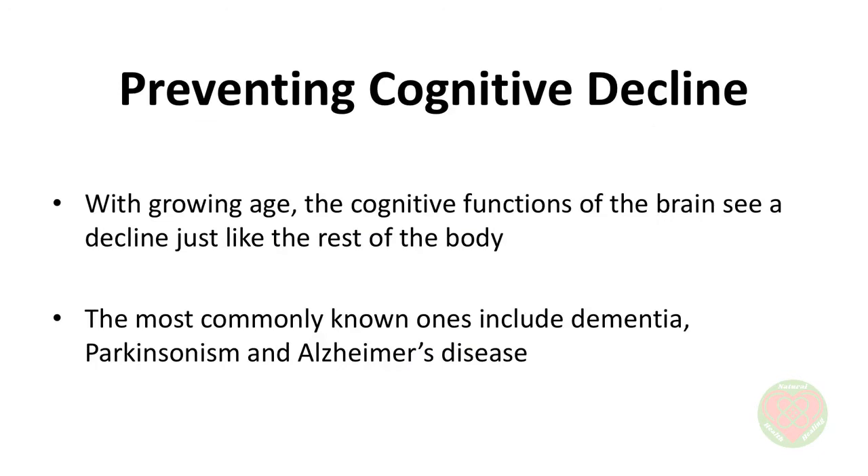Preventing Cognitive Decline. The term cognition refers to the thinking, learning, interpretive, and perceptive function of the human brain. With growing age, the cognitive functions of the brain see a decline just like the rest of the body. There are countless cognitive disorders that are linked to age. The most commonly known ones include dementia, Parkinson's, and Alzheimer's disease. While some of these do have a genetic predisposition, others do not. Even those that are linked to genetics can be delayed in their onset or prevented altogether with reverse aging.